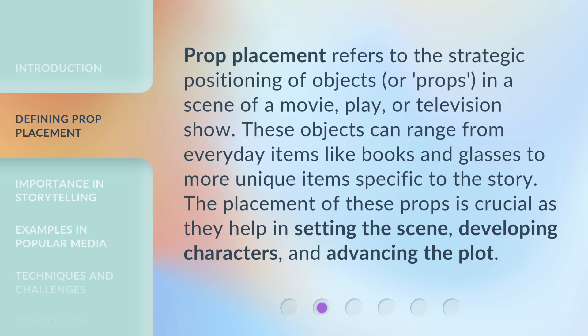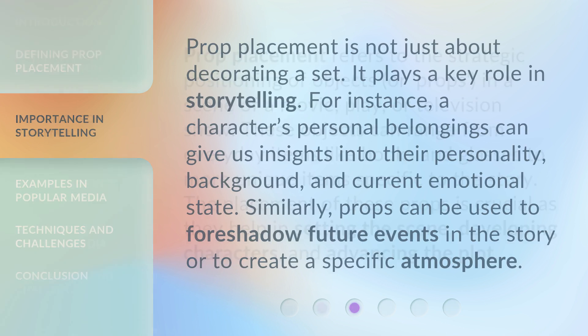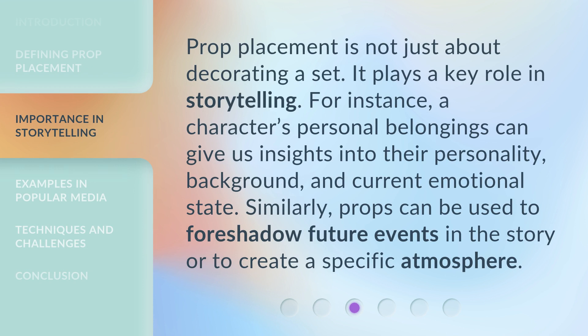The placement of these props is crucial as they help in setting the scene, developing characters, and advancing the plot. Prop placement is not just about decorating a set — it plays a key role in storytelling.